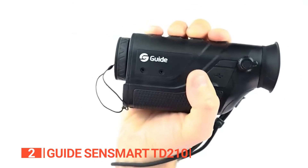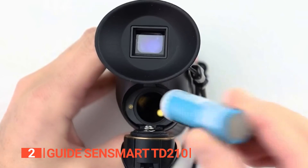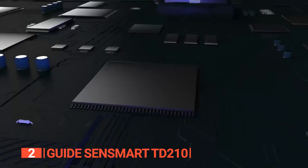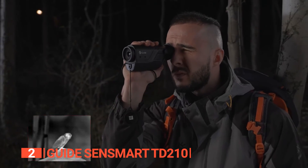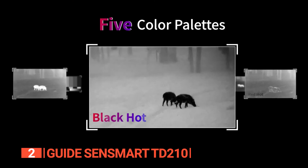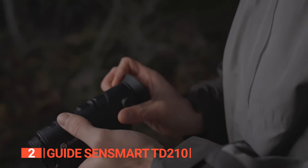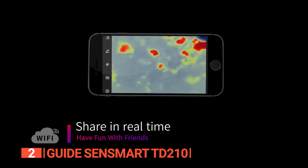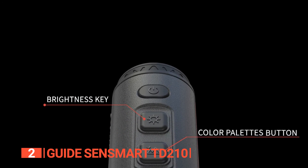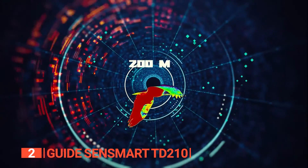For added flexibility, the TD-210 can also be powered using a Type-C external power bank, though the device comes with its own battery charger. The Guide SenseSmart TD-210 sensor is a highly sensitive vanadium oxide sensor with a resolution of 256 by 192 and a 12-micron pixel pitch. With a 25Hz refresh rate on par with the other products on our list, this device is designed to meet the essential needs of outdoor enthusiasts. It's equipped with Wi-Fi for real-time video streaming to your smartphone, though it lacks the ability to record videos or capture images. Guide ensures a high-quality sensor and screen, providing an affordable option without compromising on performance.